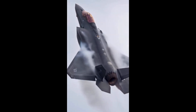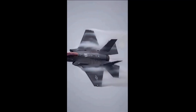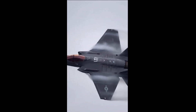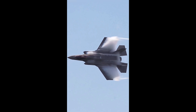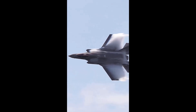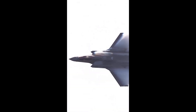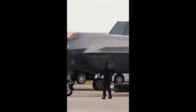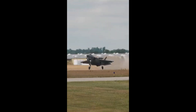Where the F-22 Raptor was built to dominate the skies, the F-35 was designed to dominate the battlefield — in the air, on the ground, and even in cyberspace. It's the most expensive weapons program in human history, one of the most advanced stealth fighters ever built, and a jet that has transformed how America and its allies fight wars. Today, we're diving deep into the most insane facts about the F-35 Lightning II, the jet that's rewriting the rules of combat for the next 50 years.